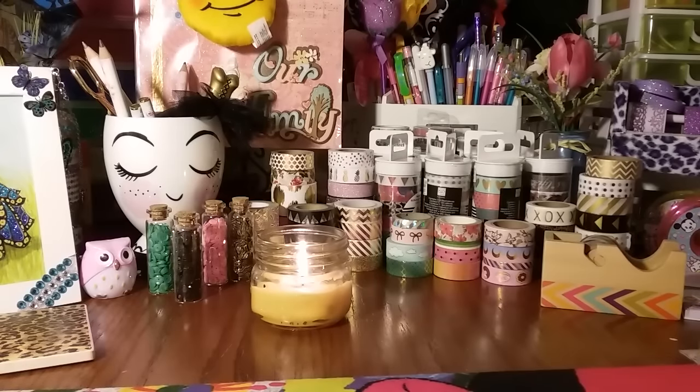They had so many really cute things and their prices were just crazy cheap, so I'll be heading back there again hopefully this weekend. A lot of their washi is a dollar or $1.99, and there were some other little things I wanted to check out.